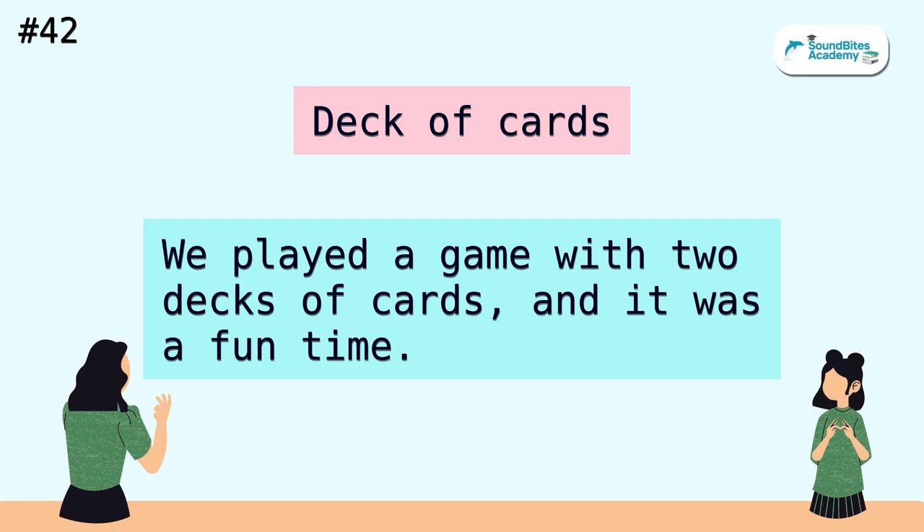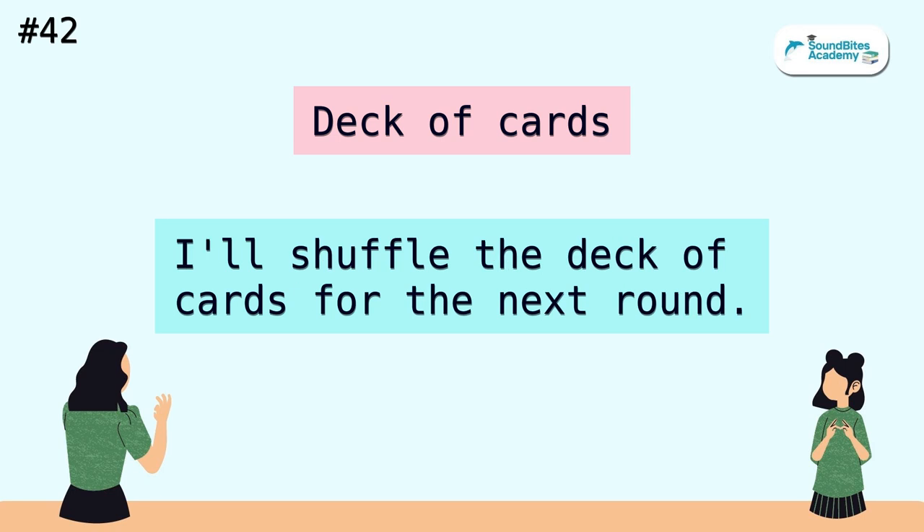Deck of cards. We played a game with two decks of cards, and it was a fun time. I'll shuffle the deck of cards for the next round.